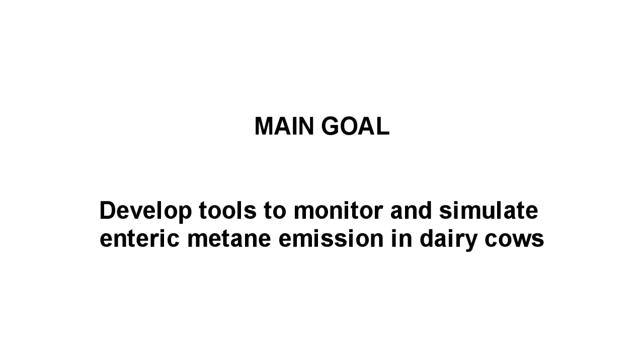In the specific case of this project, the focus is on enteric methane produced by cows in dairy systems in Northern Antioquia, Colombia.